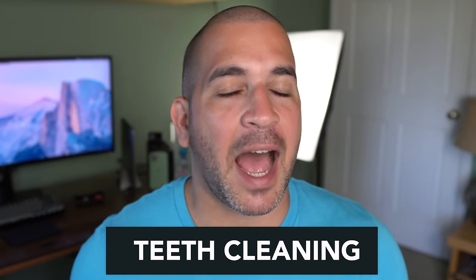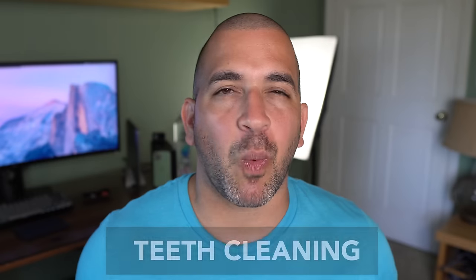So what does a deep teeth cleaning look like? How much does a tooth cleaning cost? And why do we have so many different dental cleaning tools? I'm going to answer the top 10 questions you might have before your next tooth cleaning appointment.